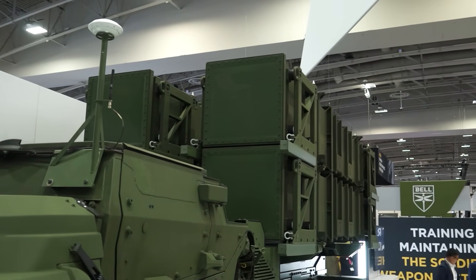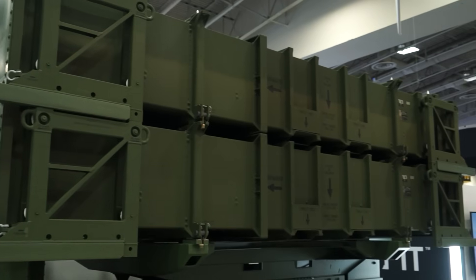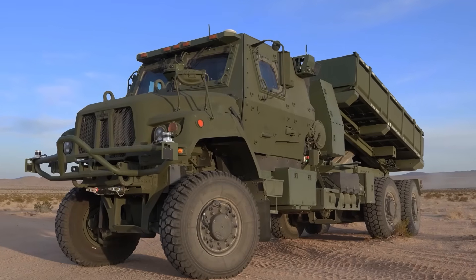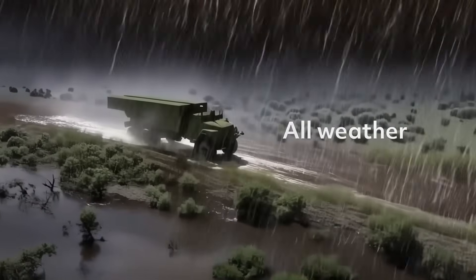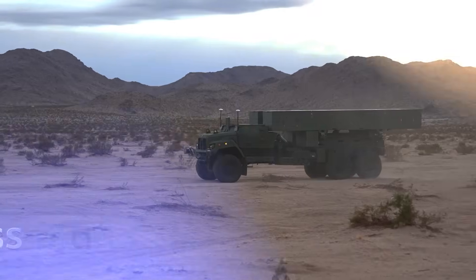Behind me is what we are calling the Deep Fires Autonomous Launcher. Conceptually, the U.S. Army is challenging industry to come up with a common launcher that can participate in both a surface-to-surface as well as a surface-to-air mission set. Additionally, they would like it to be autonomous — able to maneuver around the battlefield without putting soldiers in a seat driving it. We recently took our Deep Fires Autonomous Launcher to an Army-supported exercise and demonstrated these capabilities, and it is our intention to work with the Army and industry partners to accelerate its advancement.